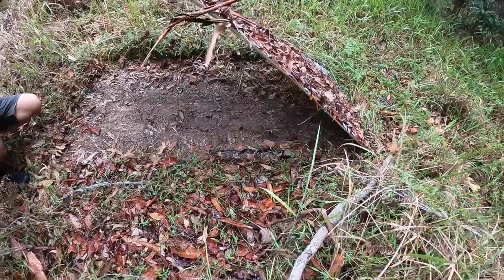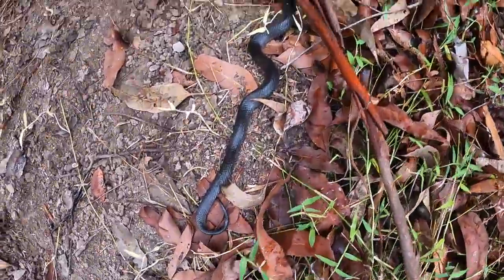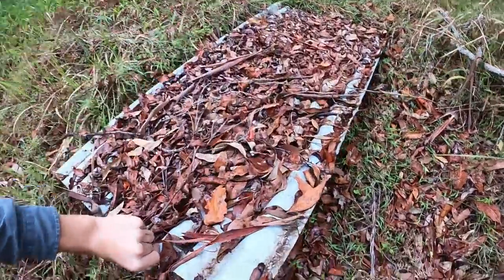There's another one - that's another small-eyed snake. That one's a bit smaller. Take a look at that - you can just literally lay down some sheets and those snakes will crawl up underneath it.